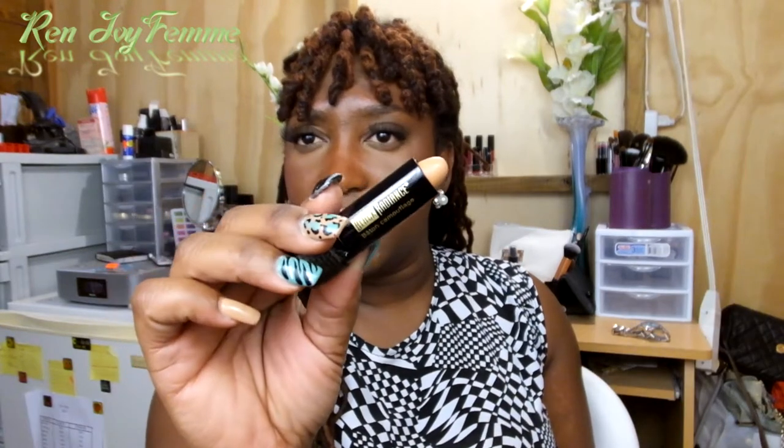The next thing I got was a Black Radiance concealer stick in 8101 — I'm not sure if it's light. I think it had a sticker telling me what it was, but it looks like it has a slight peachy tone to it. I think I would use it more for highlighting underneath my eyes.